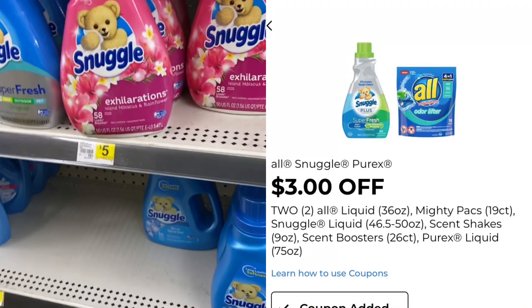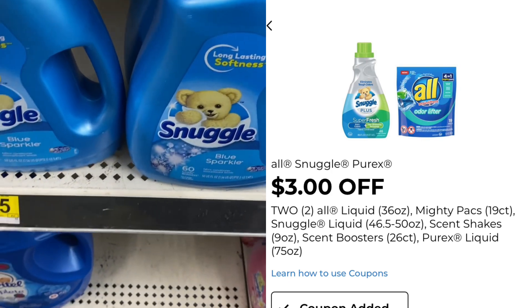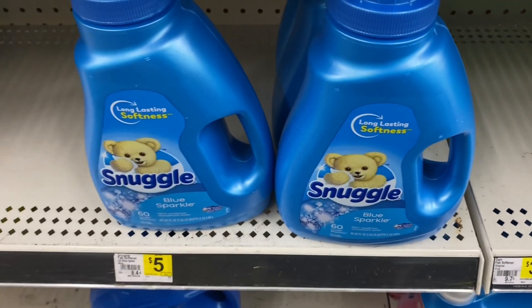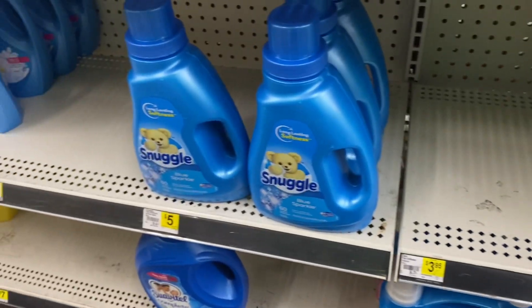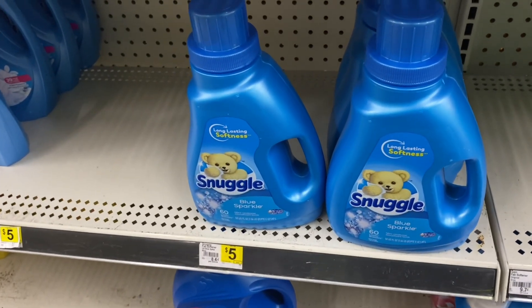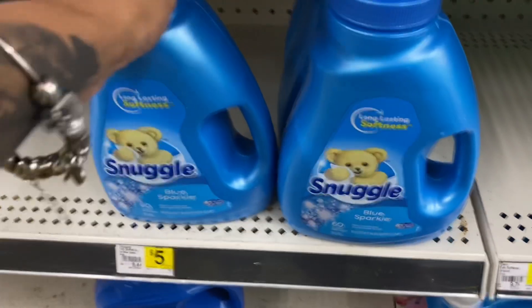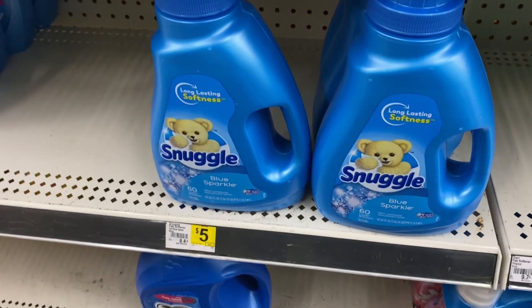So the Snuggles are priced at $4 when I looked it up online, and we have a $3 off 2 coupon. Sorry if y'all can't hear me, I have my mask on. If y'all were on my Instagram, I have really been in bed since Monday, but I'm feeling energy today, so I was like, let me get up and shop.